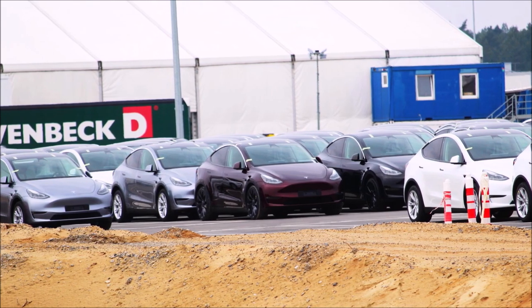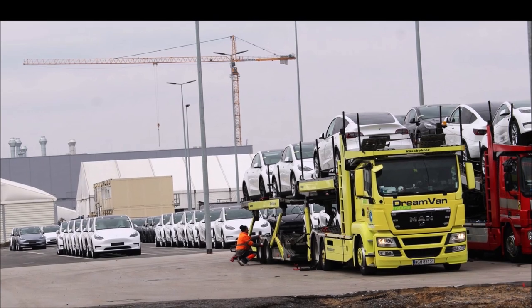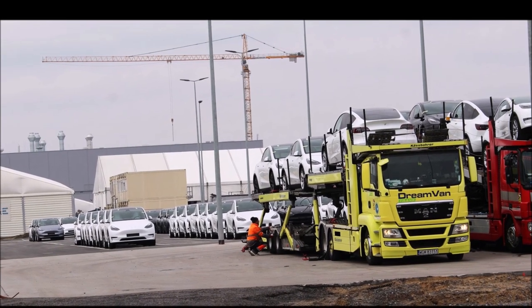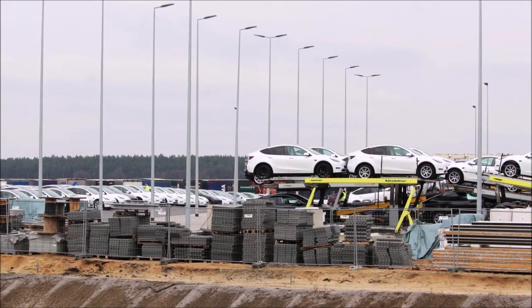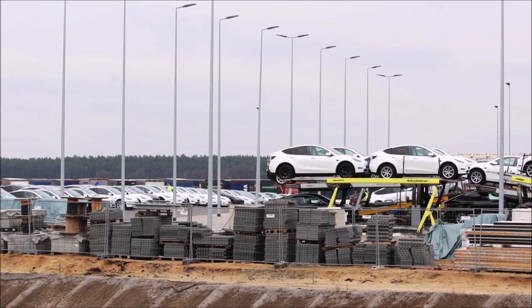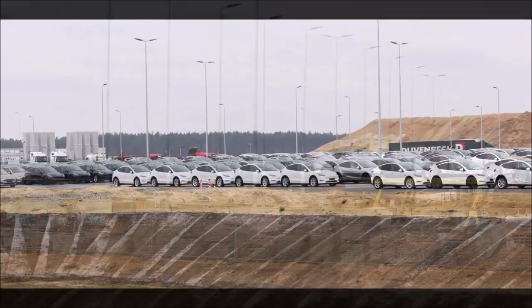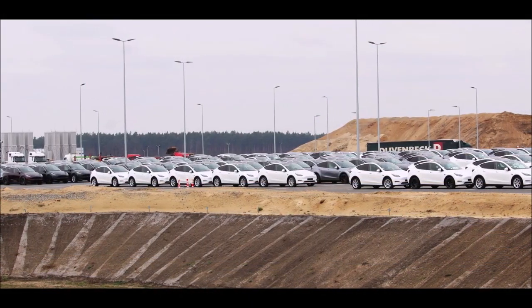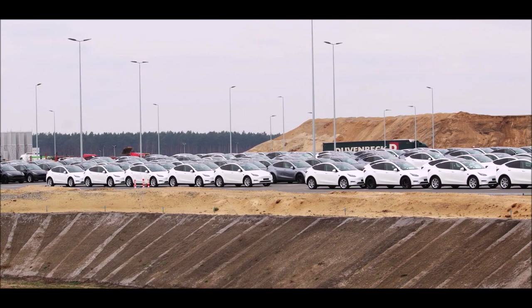Looking at these images, it is clear that Tesla Giga Berlin factory is a significant development for the automotive industry, for sustainable manufacturing, and for the local economy of Giga Berlin. We'll be following the progress closely and look forward to seeing the impact it has on the world electric car market.